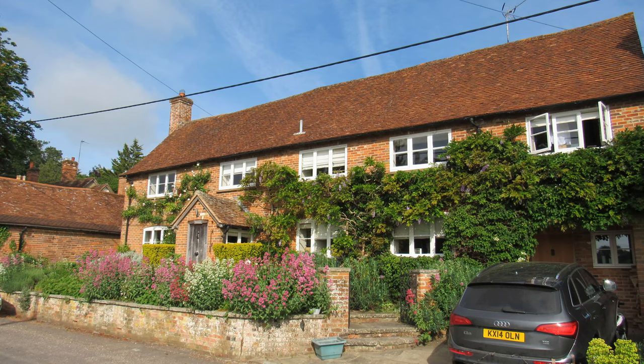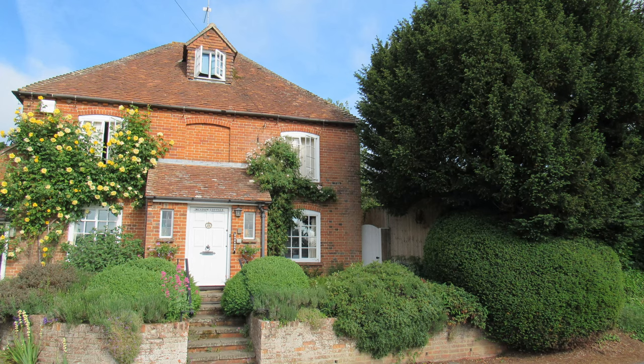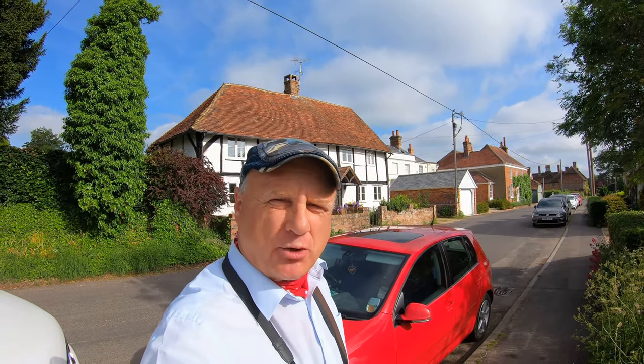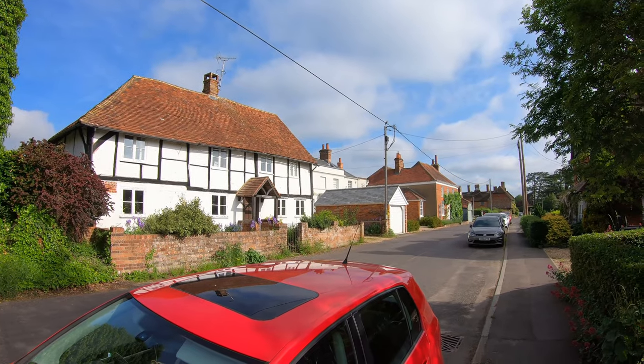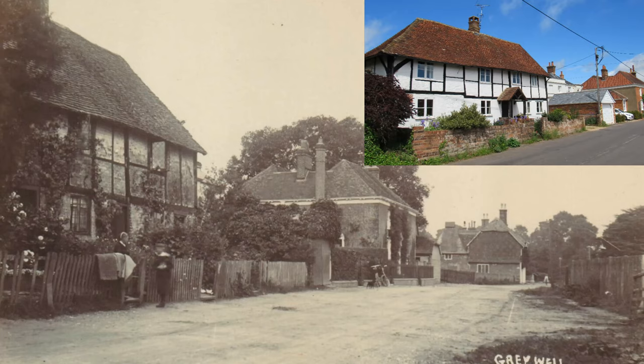The name Greywell means 'Badger's spring or stream.' It's not recorded in the Domesday Book, possibly because it was considered part of the Manor of Odiham. It was originally a Saxon hunting settlement and was known as 'Grewell' until as recently as 1850. When I was doing my research I came across some old photographs of the village, and one taken around 1914 caught my eye — I reckon it's this one behind me here, a sort of white timber-framed cottage called the Old Cottage.